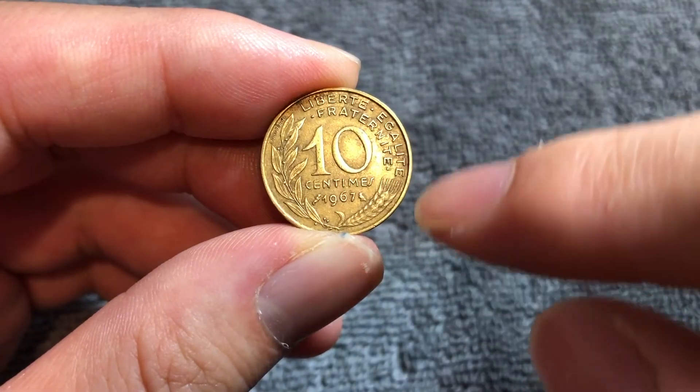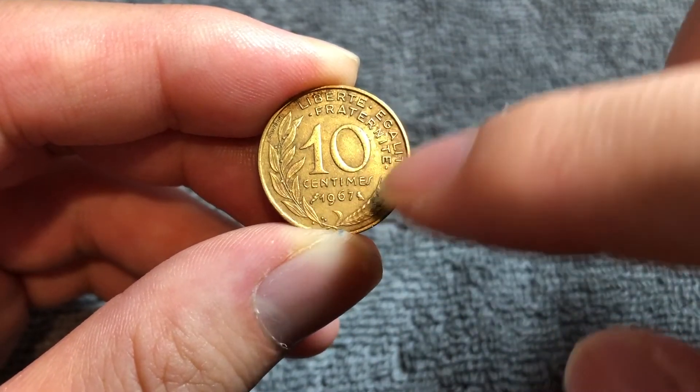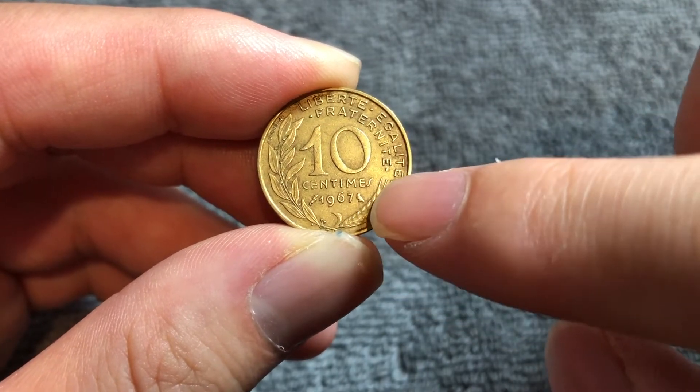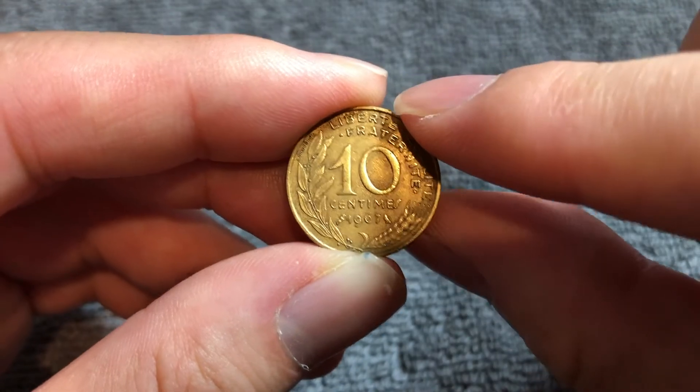— liberty, equality, and brotherhood, with a wheat ear on the bottom half of the rim surrounding the denomination, 10 centimes, and the year 1967. And if you look to the right of the year, you should see an owl privy mark right there.